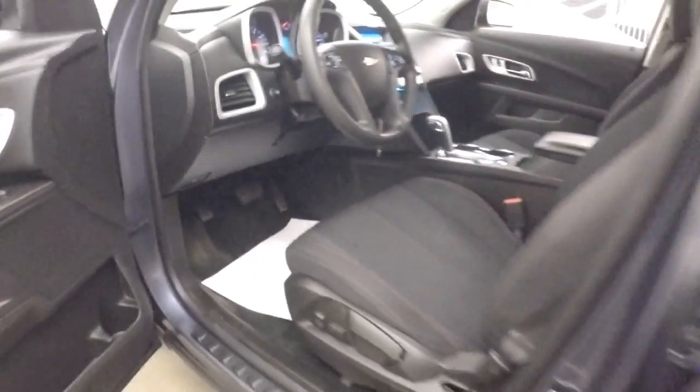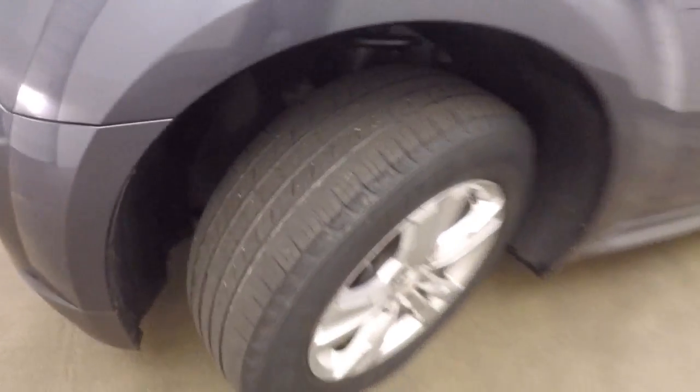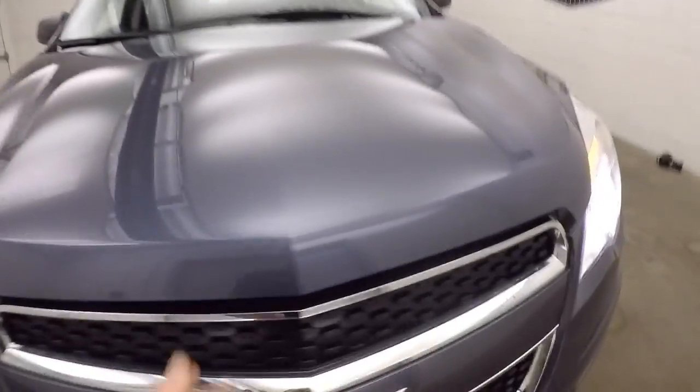Let's continue our walk forward. Aluminum alloy wheels. Again, exterior paint is in real nice condition. Chrome is still in decent condition.